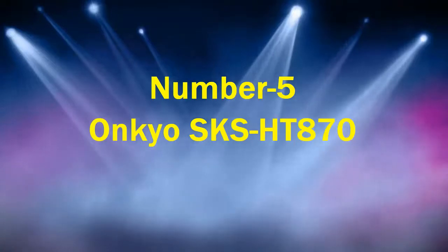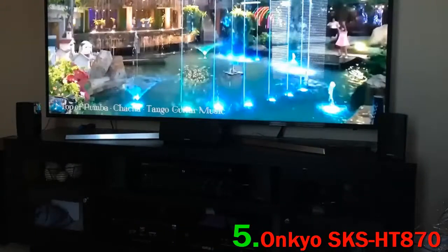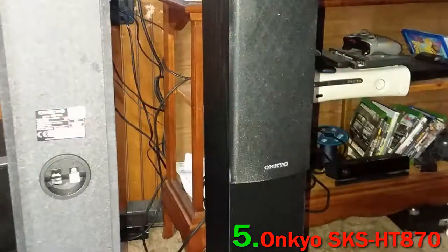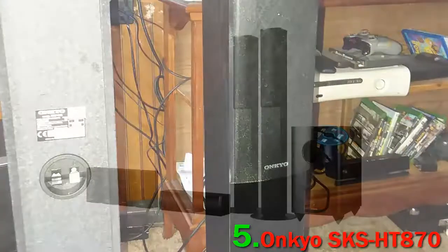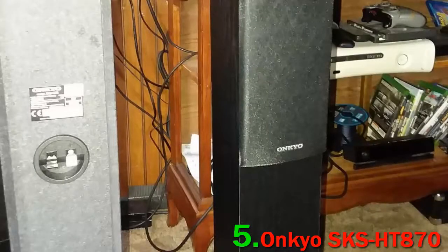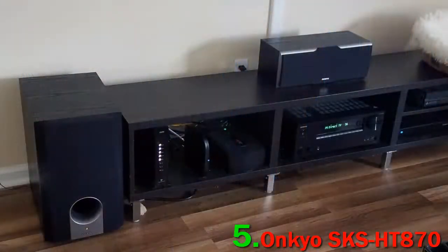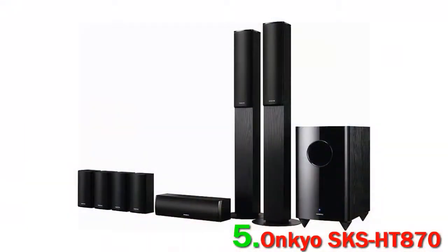Number 5: Onkyo SKS HT 870. Onkyo is still a family-run business and they produce some good audio — not at the very high levels, but a good standard at very attractive prices. Its value for money makes it a contender for the best affordable 7.1 home theater system. The front and center speakers have three 1/4-inch dual woofers and 1-inch balanced dome tweeters. These speakers deliver bright and clear highs and mids but also provide some extra lows. The highs are smooth and give the dialogue clarity, with a power rating of 130 watts.